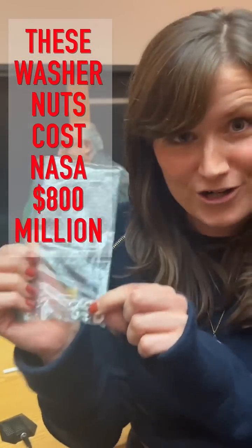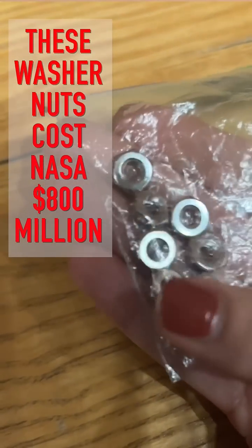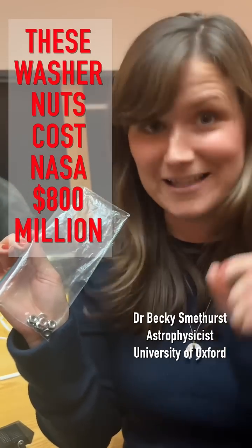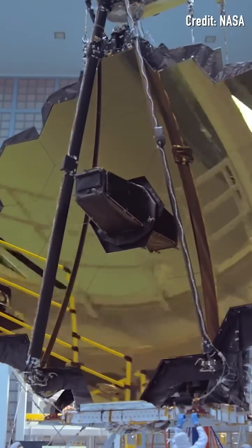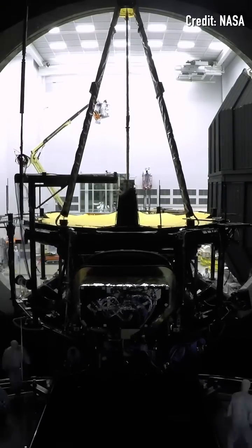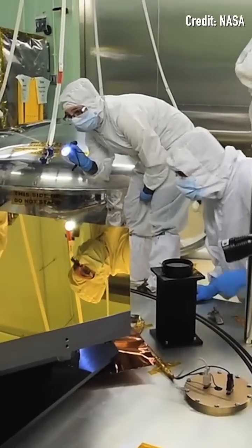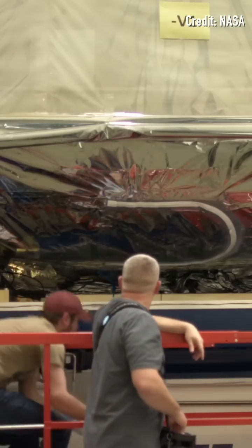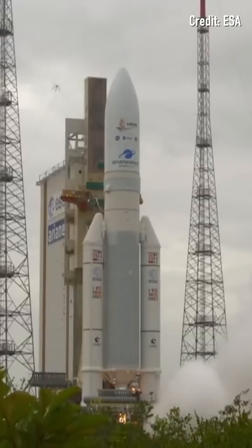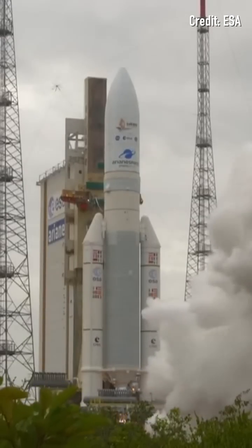These 10 little washer nuts made the James Webb Space Telescope $800 million more expensive. After this incredible machine had been built, overcoming a whole host of engineering challenges, JWST then had to be tested to within an inch of its life to make sure it would definitely work once launched. And that's the big problem — launch, when your precious cargo gets incredibly shaken up.